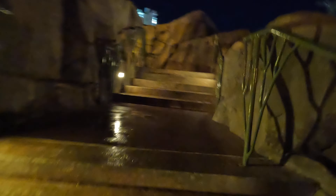They have a movie playing tonight. This slide is super fun.